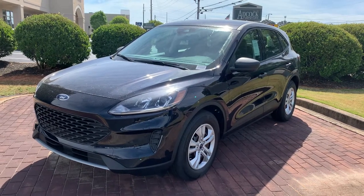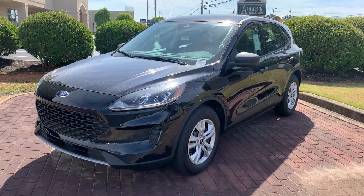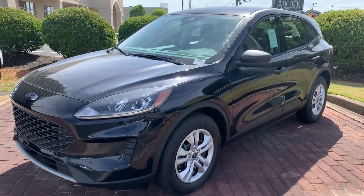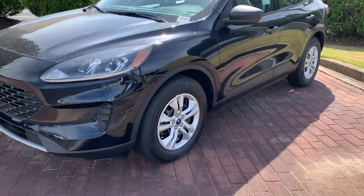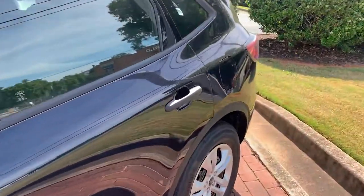Hey Amanda, it's Patrick here at Athens Ford. Just wanted to make this quick video and show you the vehicle you're inquiring about. This is your Escape S model, 2021 — does have your wheel covers, very nice vehicle.